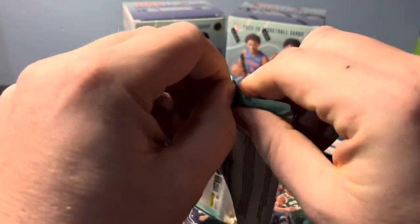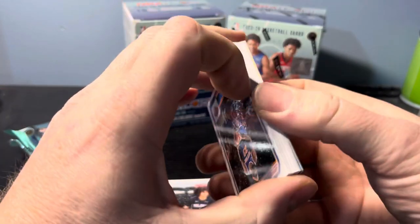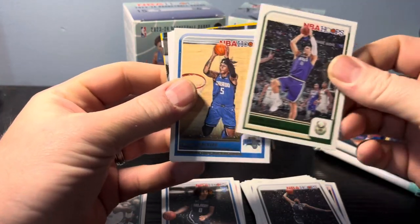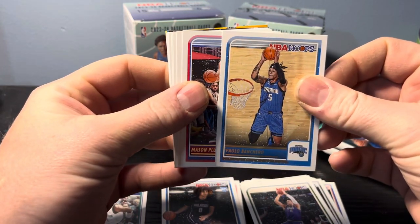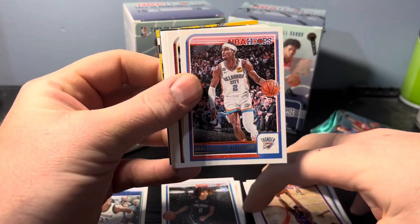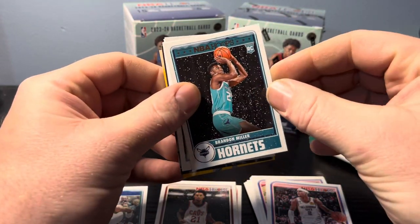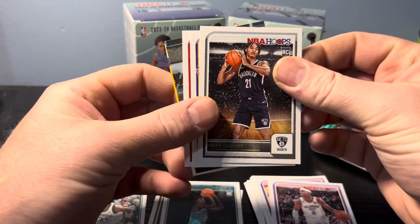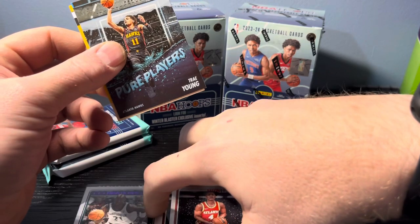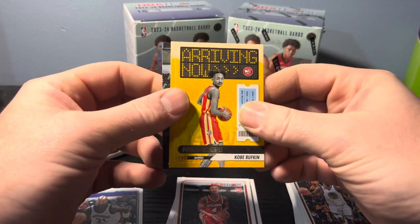Number two — would love to find an autograph hiding out in one of these boxes, but I know the odds of that are pretty low. Let's keep an eye out for that. Michael Robinson, Spencer Dinwiddie, Brooks Lopez, Paolo, Mason Plumlee, Keegan Murray, James Wiseman, Shai Alexander, Imoni Gates on the rookie. We have a Brandon Miller rookie card as well, Noah Clowney, Andrew Wiggins, Kobe Buffkin rookie. Trey Young on the pure players, and we have a Kobe Buffkin again on the Arriving Now insert.